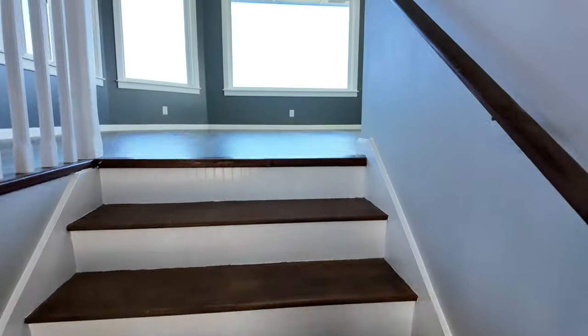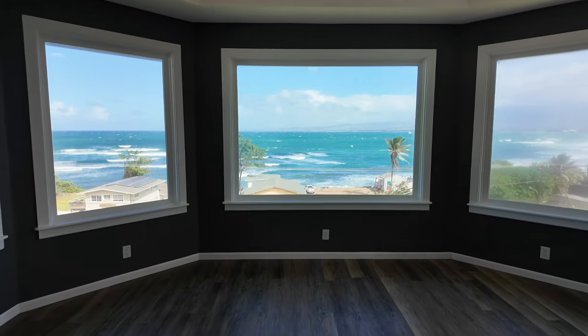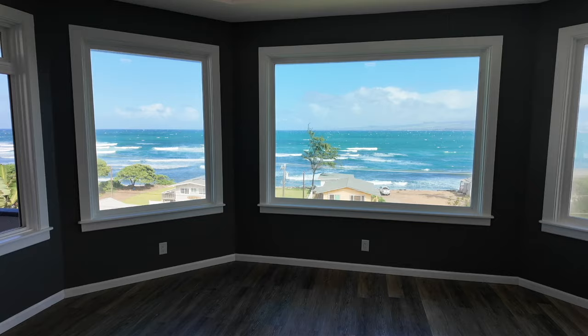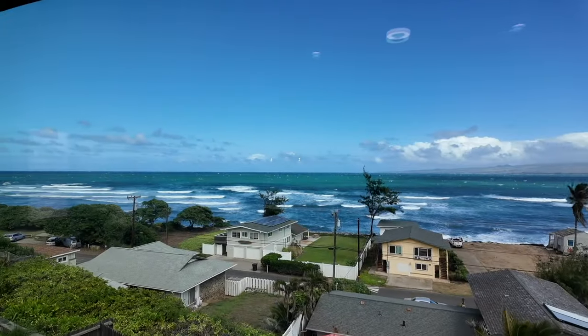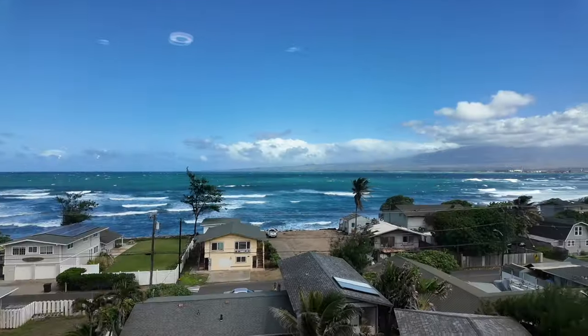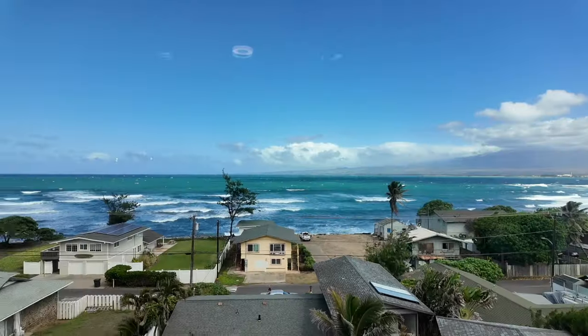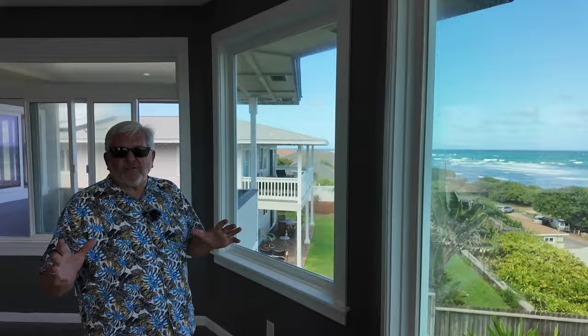Now let's come upstairs because check out that crazy view — it is massive. Sandpile surf break is right down below us. Ocean for miles. Central Maui and Haleakala. Today there's no boats in, but the cruise ships come in and stay at that port right there. What a house.